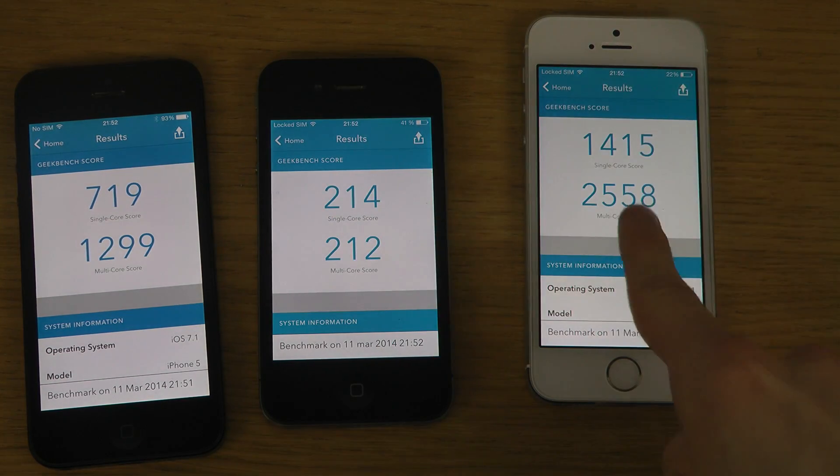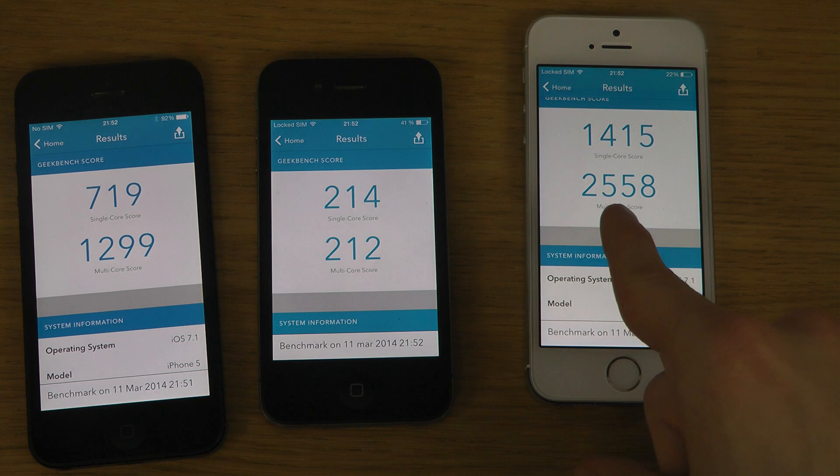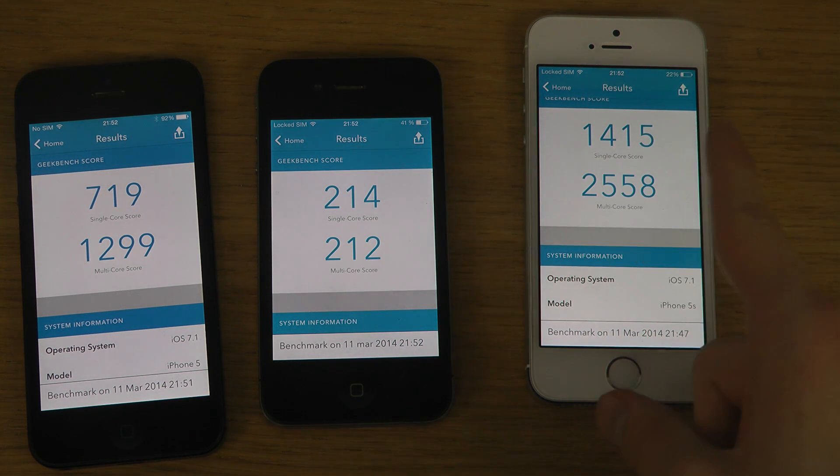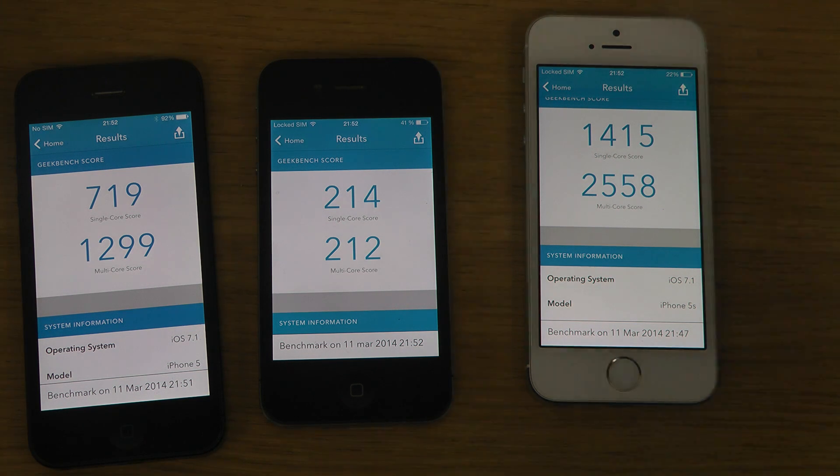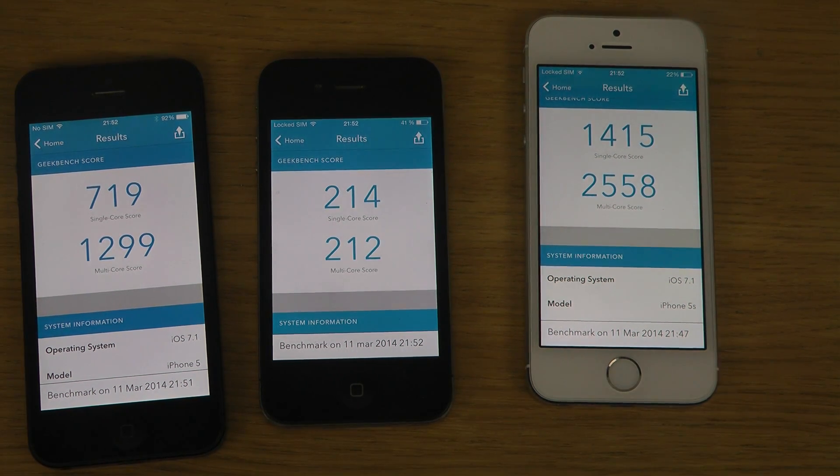The new iPhone is way quicker. Like that's 12 times quicker or something — that's intense. So yeah, pretty cool to check out. That's the score here, and we also have the iPhone 5 score and the iPhone 5s on the latest iOS software. Peace out.